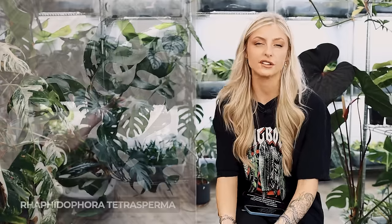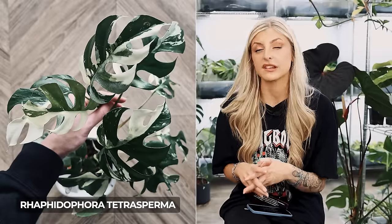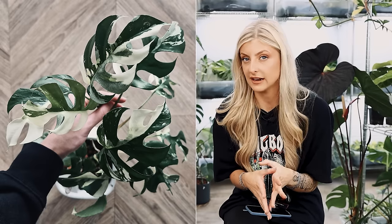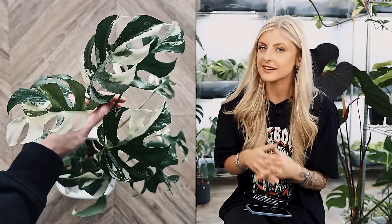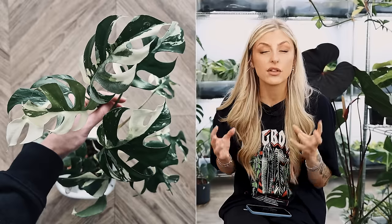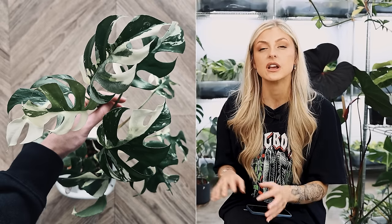In my other category, I have the Rhaphidophora tetrasperma variegata. It's tough as hell and the variegated version is beautiful — the variegation is really, really white, like lily white. Not all white variegation is created equal. The second reason is that the regular version is in garden centers, which means it's tough.